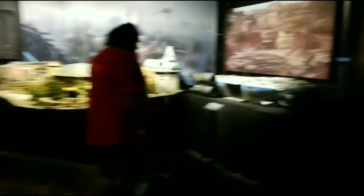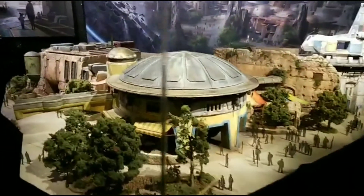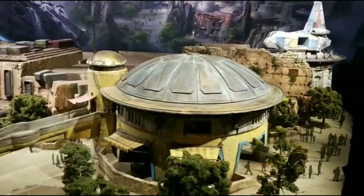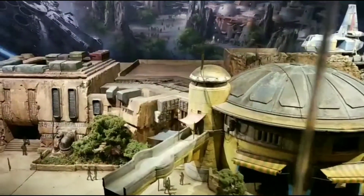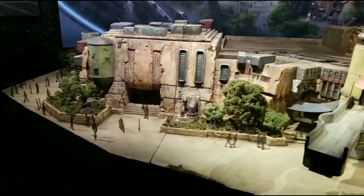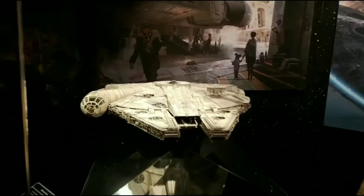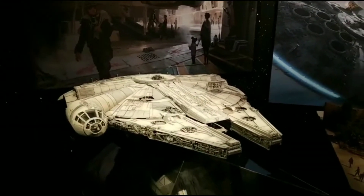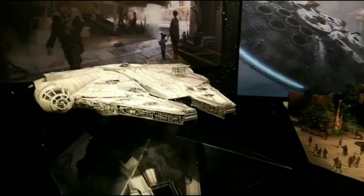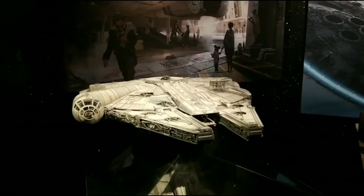You can see that thing is about the size of me just as a model. You can see all the detail inside here. And again, the Millennium Falcon — notice this is the current Millennium Falcon. The satellite dish is the rectangle dish and not the round one from the original.